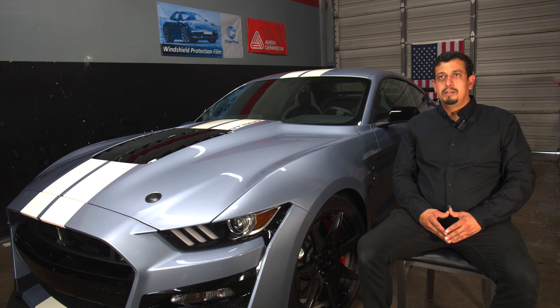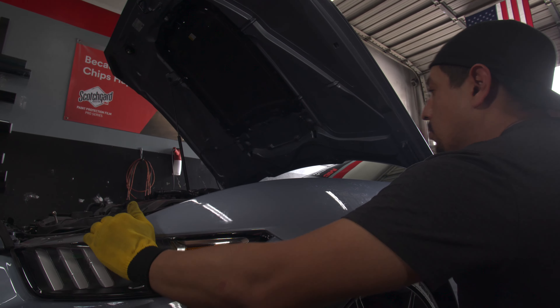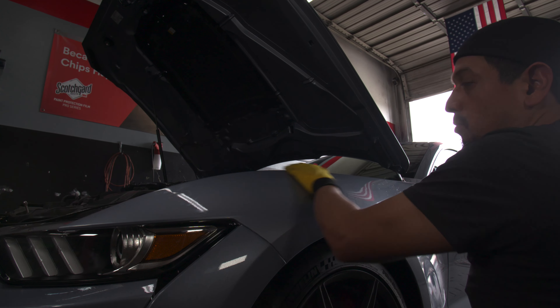I've been in window tinting for 18 years now, so that is really where I started. Different great companies that are out there really gave me the experience that I have today.